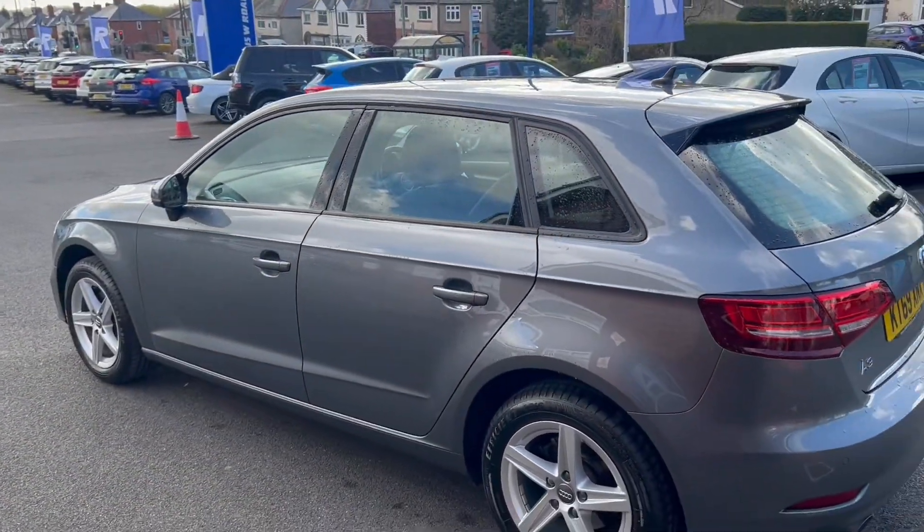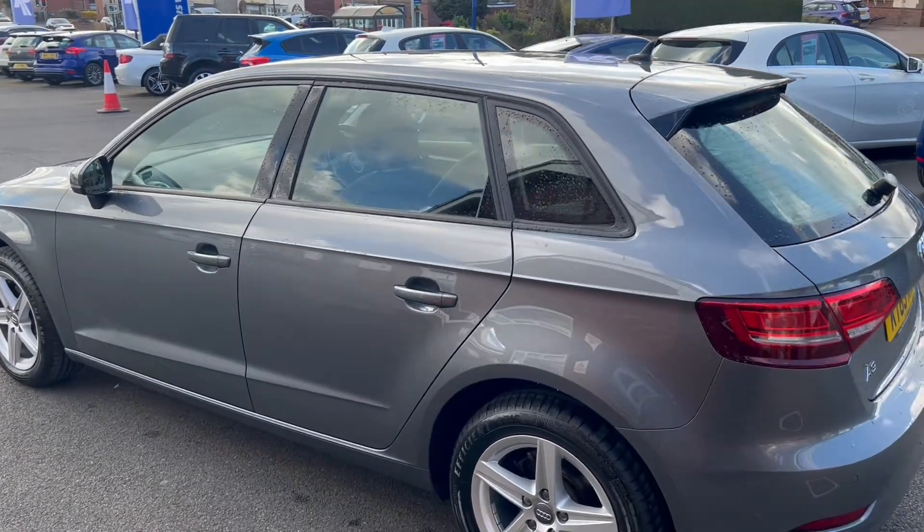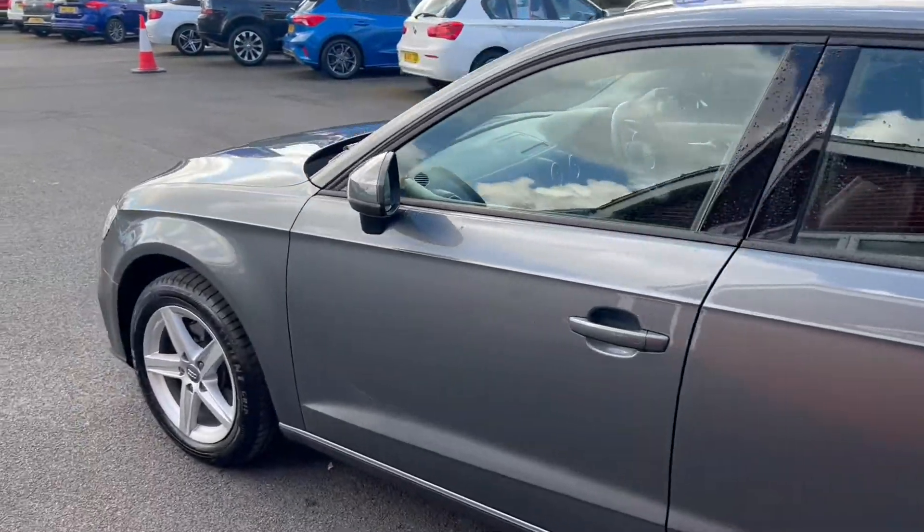Round towards the opposite side now — this monsoon grey paintwork really just pops in the sunlight. You've got a deep cutting swage line above the door handles there.